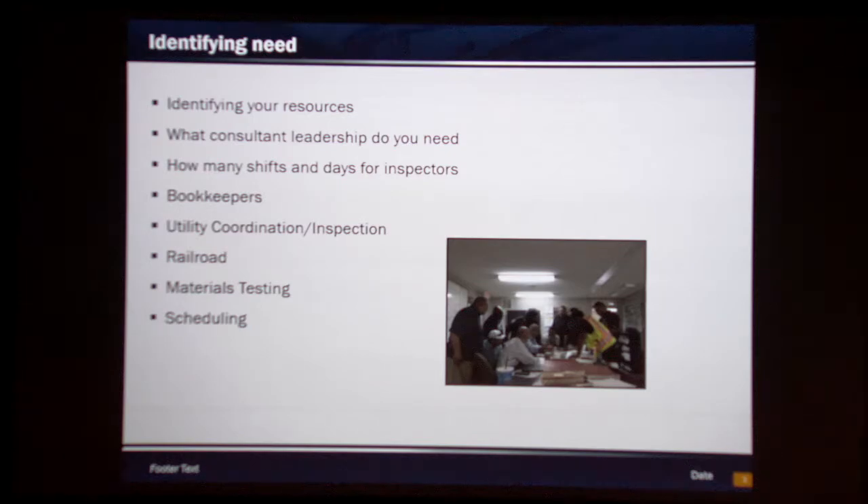Utility coordination and inspection is another big thing. On these big projects, we have some pretty intense utility relocations going on. Some projects require a full-time utility inspector, or it might be just a minor relocation that you can handle with your standard inspection forces. Do you have railroad on the project? That's a pretty simple one — you either do or you don't. And then materials testing: what kind of materials testing are you expecting? Is it the full gamut from earthwork all the way up to concrete? How many concrete pours are you going to have? These are inherent knowledge points you have on your project, and important things to be thinking about ahead of time.